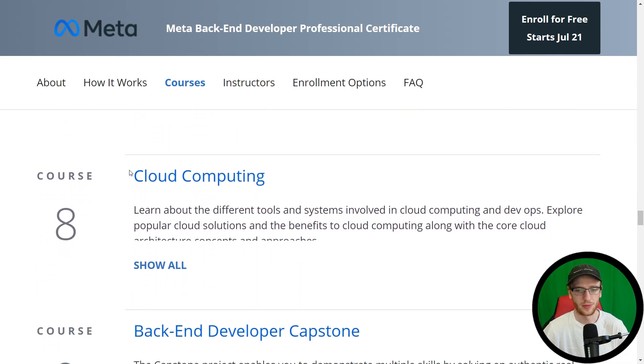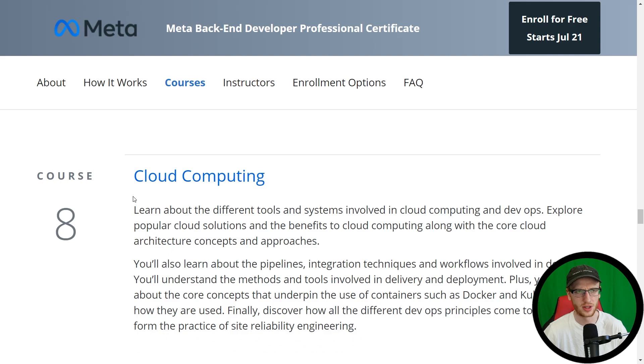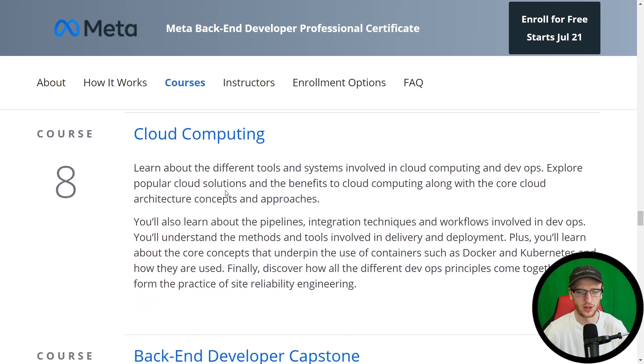Cloud computing. To be honest, without going into the cloud computing stuff, you will be left behind a little bit. You'll also see the term DevOps often closely associated with setting up cloud stuff. You'll learn about the core concepts that underpin the use of containers such as Docker and Kubernetes and how they are used — this is how stuff is deployed at scale in the world, and it's awesome that they have that in there.